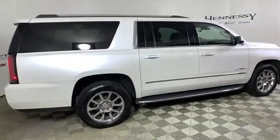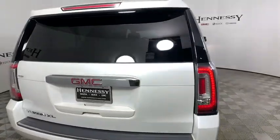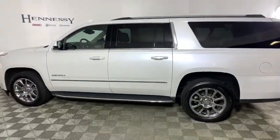Here are some of this vehicle's great options: power liftgate, navigation system, power passenger seat, traction control, dual airbags, power steering, four-wheel disc brakes, and auto-dimming rearview mirror.